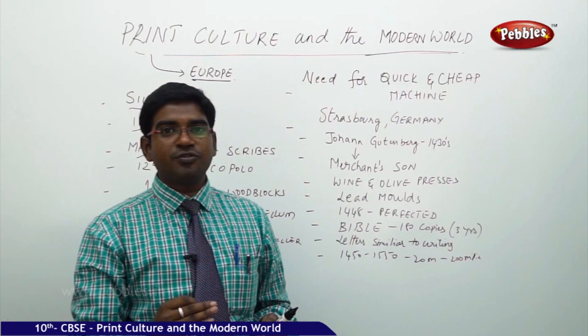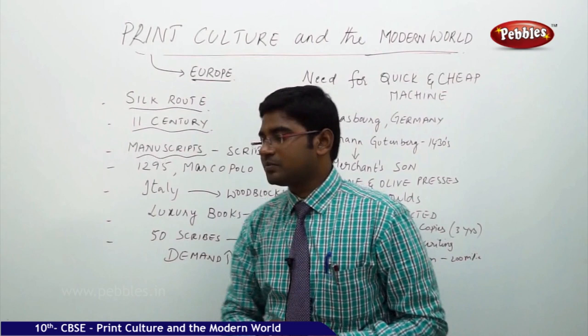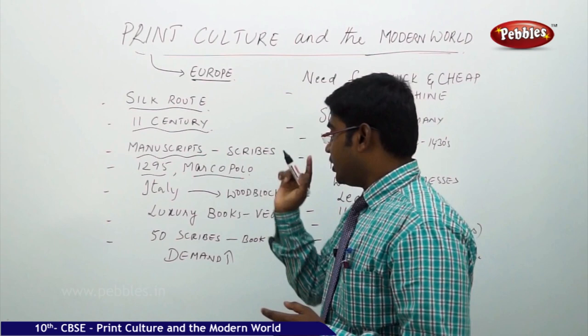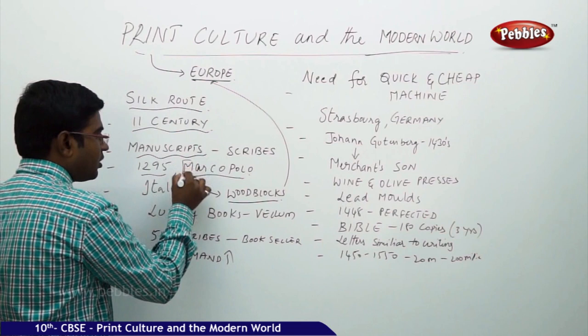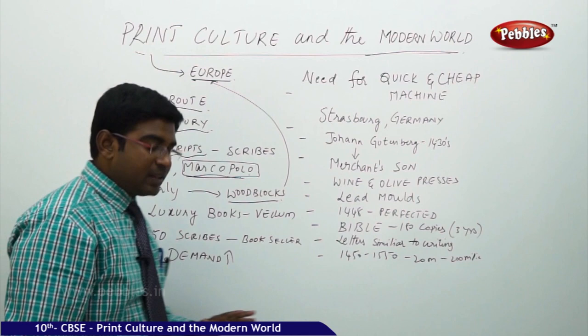Scribes — professional writers trained to write beautifully by hand — used to copy data. This calligraphy continued in the west. In 1295 AD, Marco Polo, the Italian traveler who came to China after wandering various places, moved back to Italy taking the knowledge of wooden blocks. Marco Polo was the first person who took printing knowledge from the east towards the west.